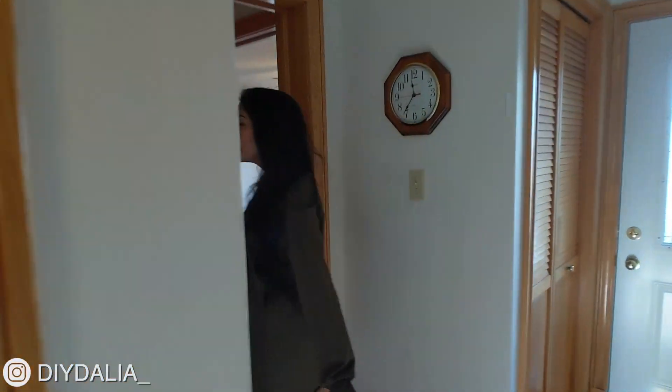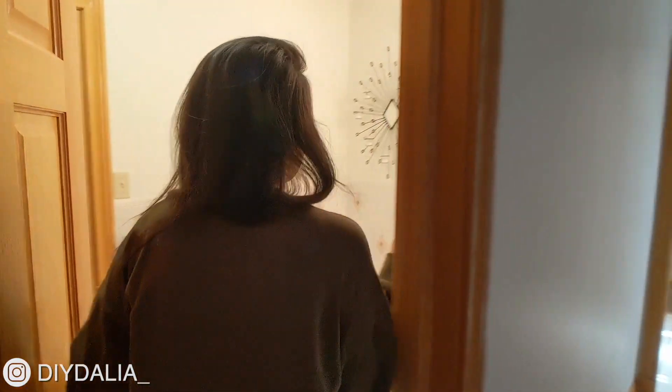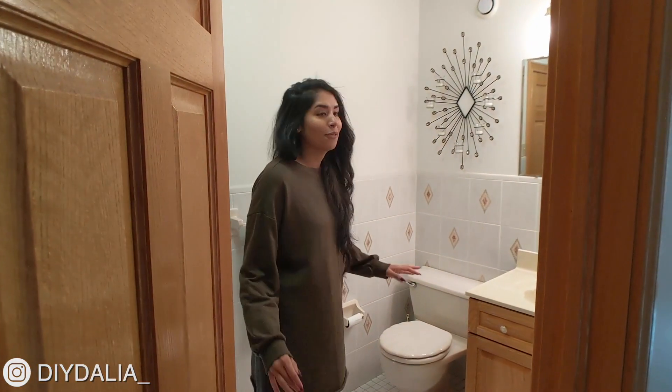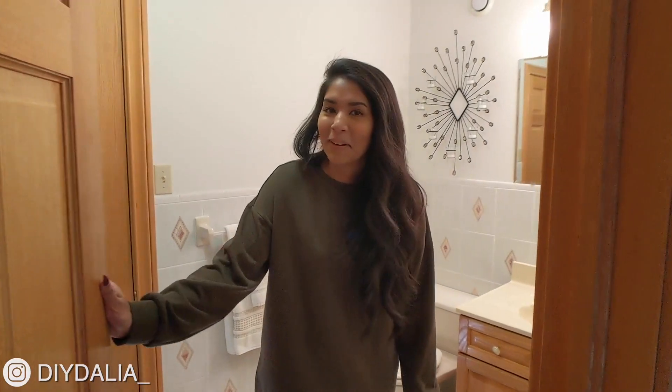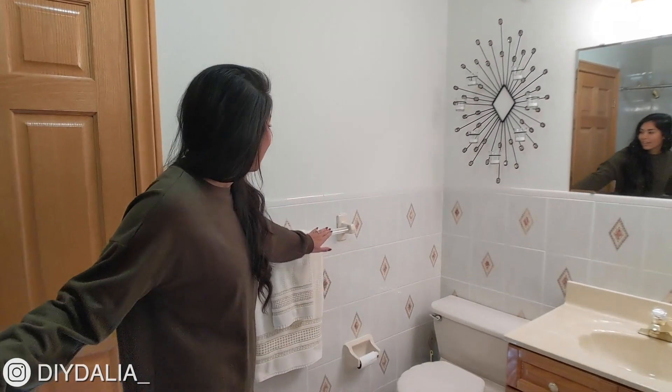Now I'll take you back through — so again, that was my family room. This is actually another one of the bathrooms. For some reason, this was one of my favorite bathrooms when I was a kid, I think just because I thought the colors and tiling were pretty in here.